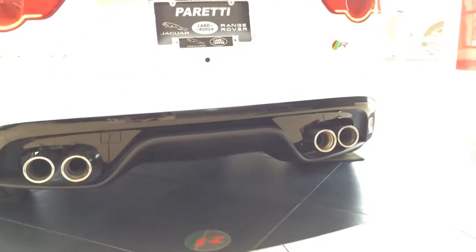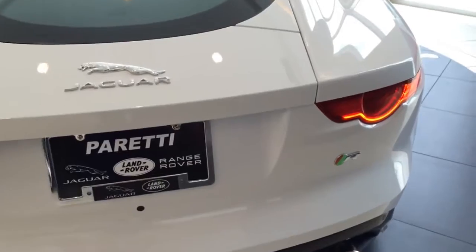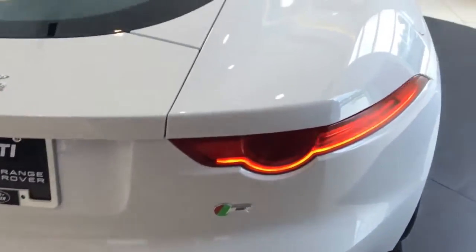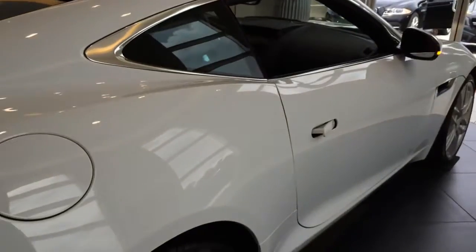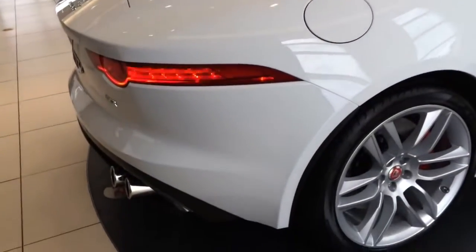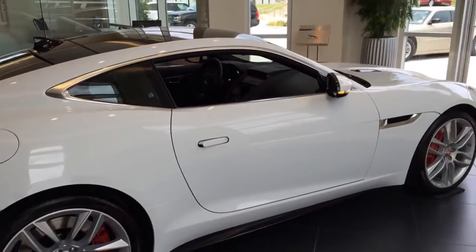The F-Type R is right from its heart — its sport exhaust growls powerfully from startup, building to a race-car-inspired crescendo. An active sport exhaust uses an active bypass valve to allow exhaust gases to exit more directly for a deep, dramatic sound. A switchable active exhaust for manual control of the system is standard on the R model.